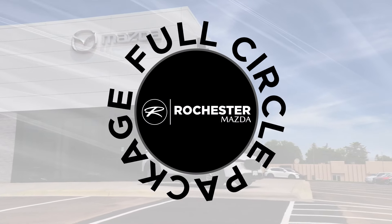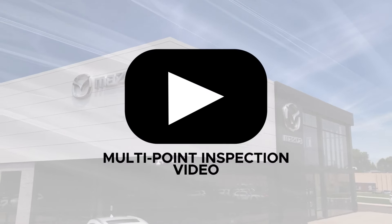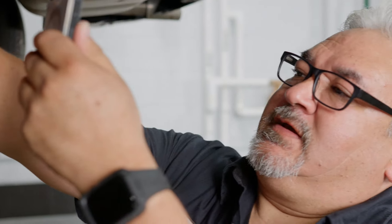When you order the Full Circle Maintenance Package from Rochester Mazda, you get an oil change and tire rotation for one low price. And you also get a video with highlights from our multi-point inspection, showing your vehicle's condition and explaining any service recommendations.